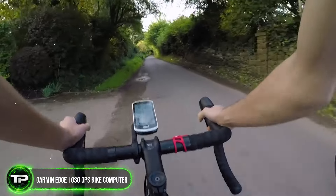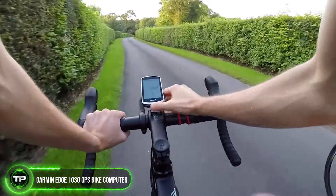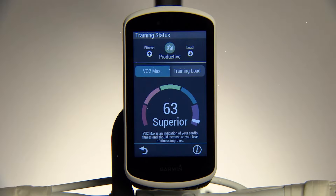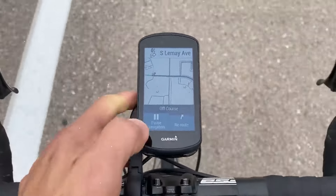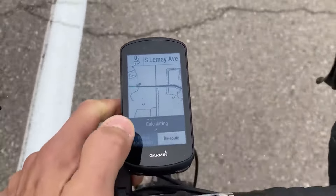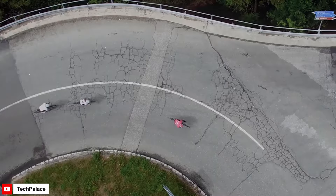Garmin Edge 1030 GPS Bike Computer: Navigate with confidence using the Garmin Edge 1030. This advanced device provides turn-by-turn directions, rider-to-rider messaging, and performance monitoring features to keep you on track and in touch with your fellow cyclists. With its large color display and intuitive interface, you'll never get lost or miss a beat again.